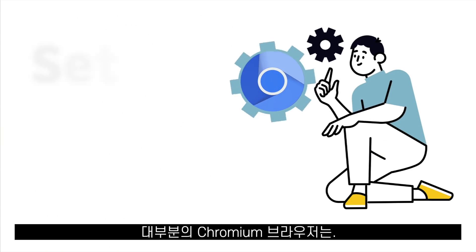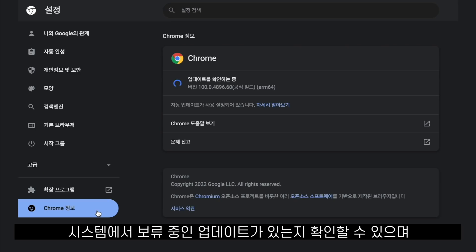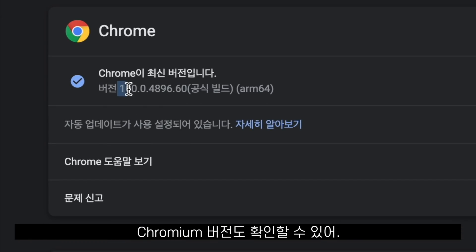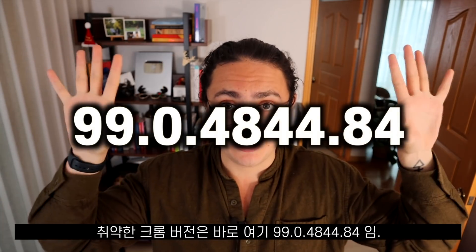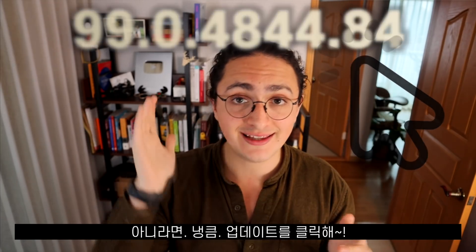Most Chromium browsers can be updated by going to Settings and then About. There you can see if there are any updates pending and check the Chromium version your browser is running. The vulnerable Chrome version is shown on screen — check if you are running something higher than this, and if not, click the update button.